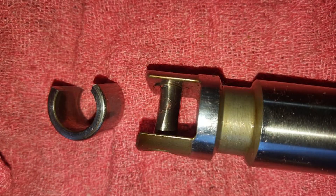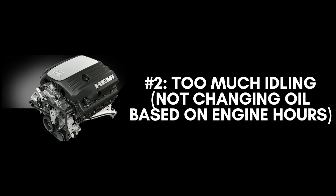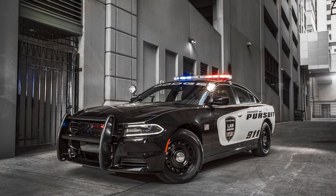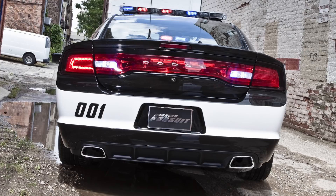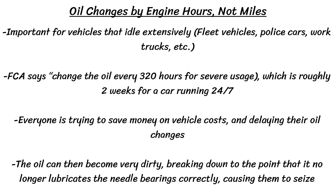Whatever the theory, it all comes back to those failing needle bearings — they seem to be the weakest link in this engine. Another theory is that there's just too much idling going on between oil changes, which would explain why this issue is so prevalent on vehicles that have idled extensively, like police cars, work trucks, and rentals. We're all trained to do oil changes based on mileage, but that doesn't account for idle hours, since you don't rack up a single mile while idling. Police cars aren't getting oil changes frequently enough, and enforcement agencies try to save money on vehicle costs, so they delay oil changes as long as possible. The oil becomes very dirty, breaking down to the point that it no longer lubricates the needle bearings correctly, causing them to seize.